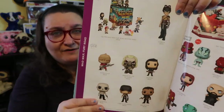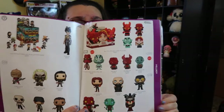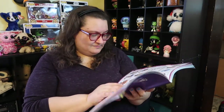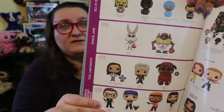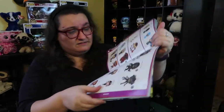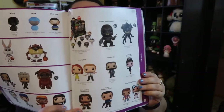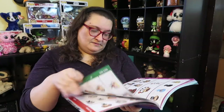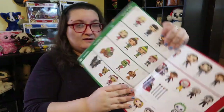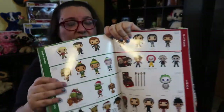Mad Max: Fury Road, and there's lots of Hellboy stuff — some new things here from Hellboy, I've never seen Hellboy either. More movies: Space Jam, Labyrinth, Kingsman, La La Land, Conan the Barbarian — all kinds of movie stuff. There's a lot of Christmas movie pops, a lot of which came out this last year.